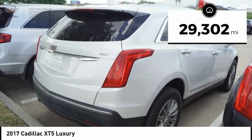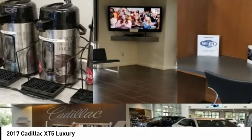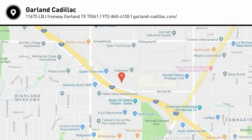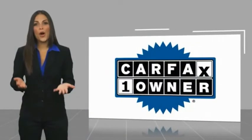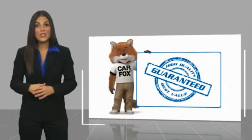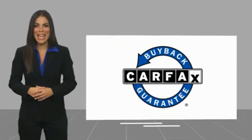This vehicle has less than 30,000 miles. Take this vehicle for a spin and see why so many shoppers are now proud owners. This is a one-owner vehicle with a Carfax Vehicle History Report. Be sure to find a complimentary copy of this report online or contact the dealership. This vehicle qualifies for the Carfax Buyback Guarantee.